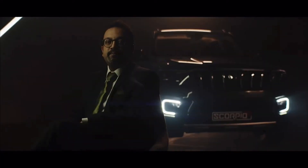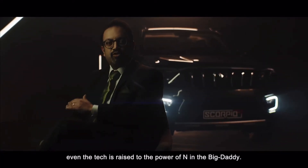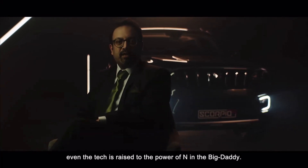Along with the design, even the tech is raised to the power of N in the Big Daddy.